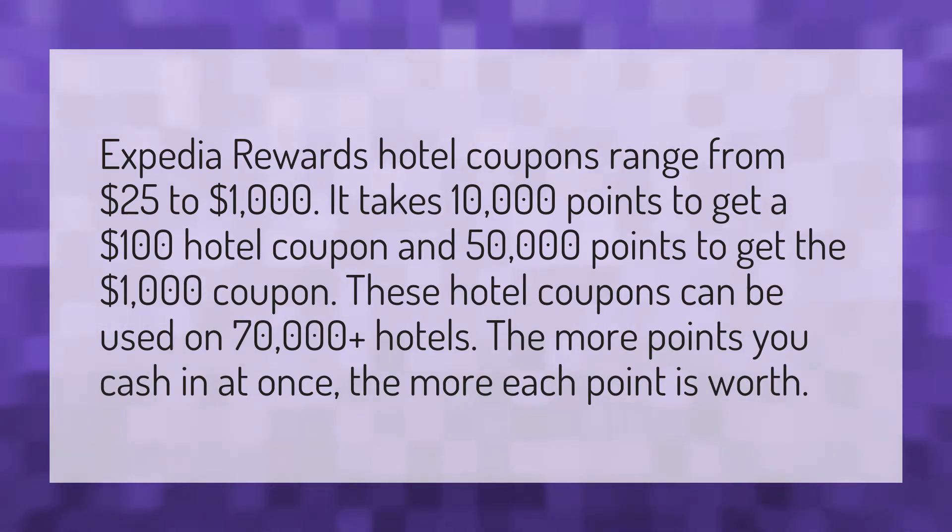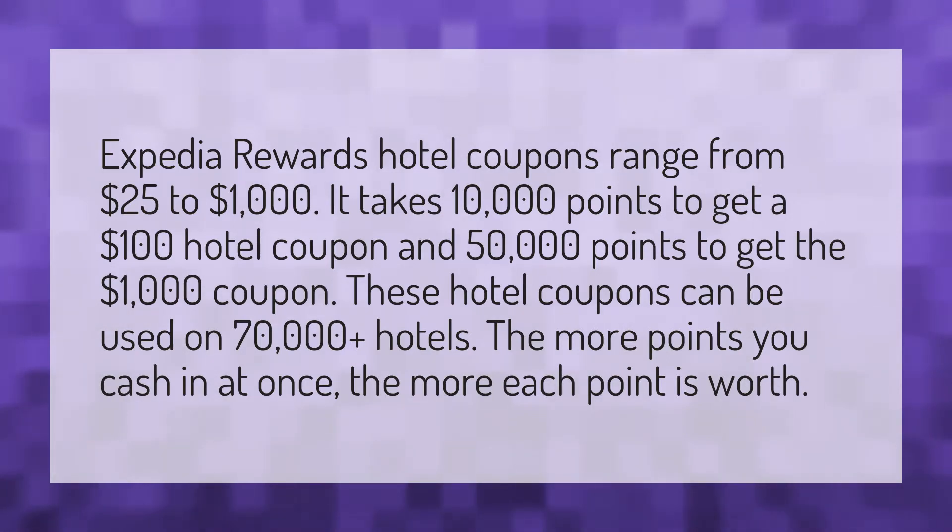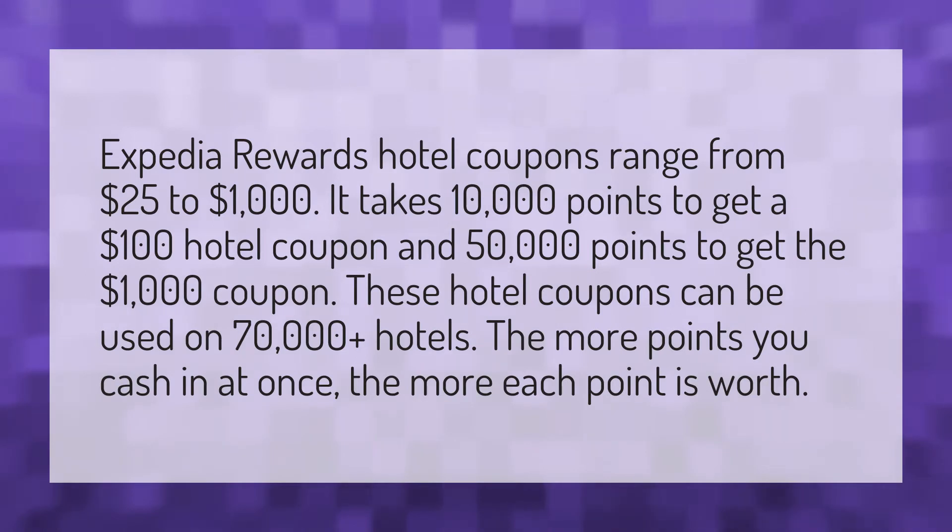It takes 10,000 points to get a $100 hotel coupon and 50,000 points to get the $1,000 coupon. These hotel coupons can be used on 70,000 plus hotels. The more points you cash in at once, the more each point is worth.